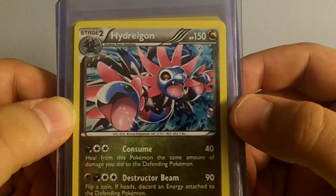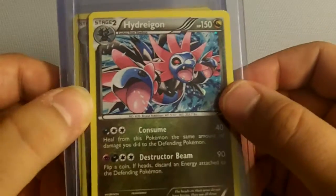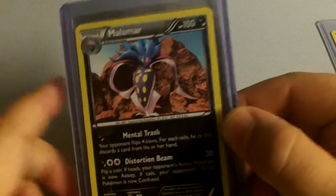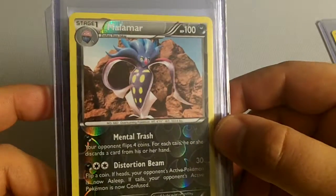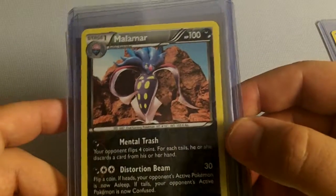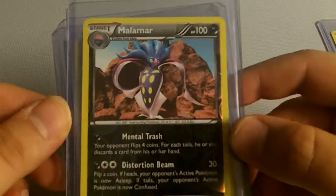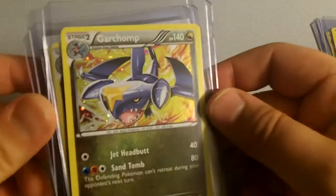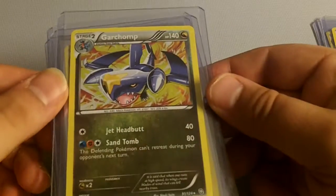Alright, got a nice Hydreigon there, a really nice holo — nice card. Got a Malamar here. I'll give you guys a minute to take a look at the card. You can always pause the video if you want. I know when I watch Poketubers, as I like to call them, I really like to enjoy their cards and look at them. Nice Garchomp here — look at that card. It's got like little shards in the back, really cool. Couldn't pass this card up.